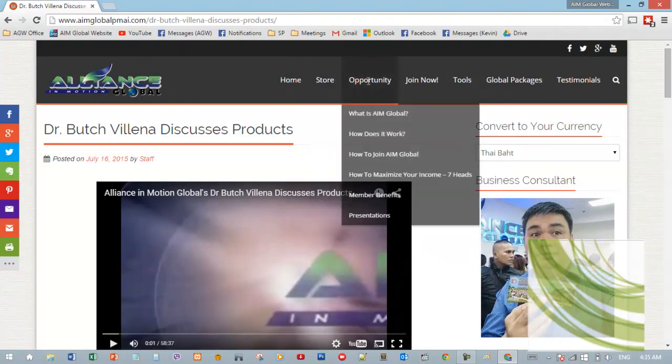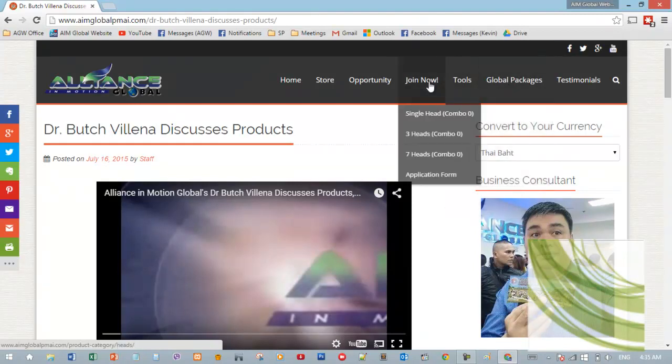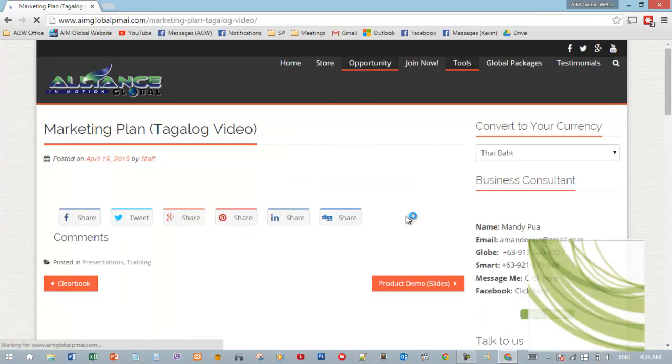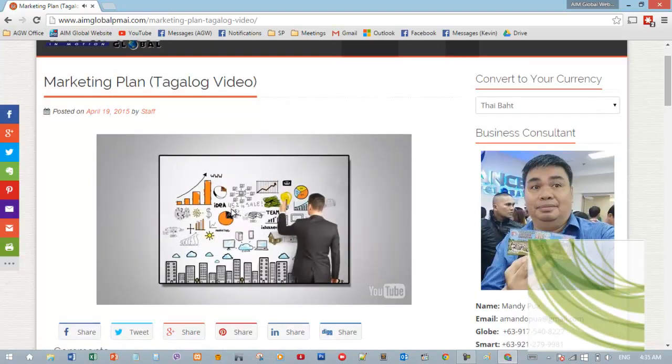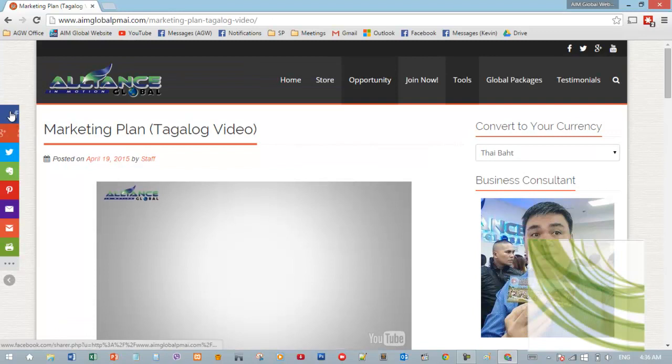We also have presentations — for example, the marketing plan in Tagalog. Just click the link. You can share slides and other content by clicking the icons here, and you'll be able to share them on your accounts — whether Google Plus, Twitter, or Facebook. If you haven't provided your social media accounts yet, you can provide them later when you get them.